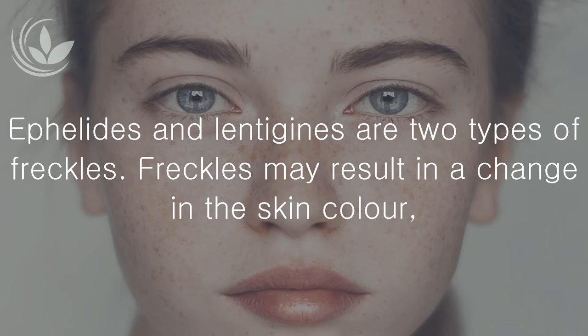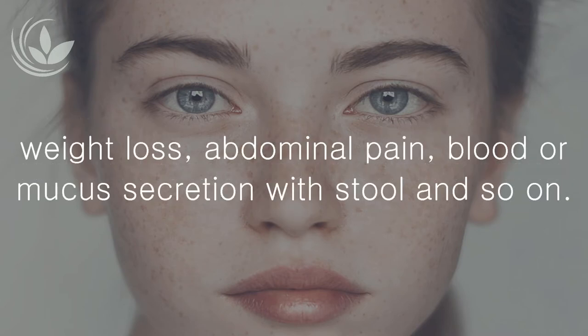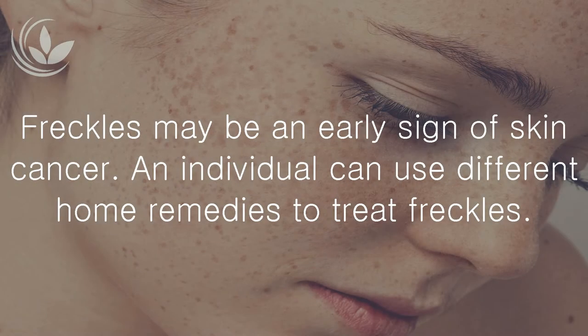Freckles may result in a change in skin color, weight loss, abdominal pain, blood or mucus secretion with stool, and so on. Freckles may be an early sign of skin cancer. An individual can use different home remedies to treat freckles.